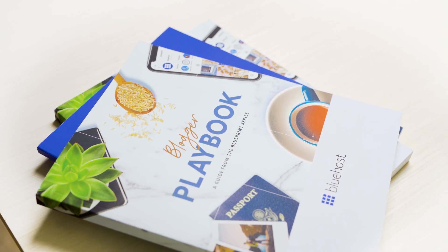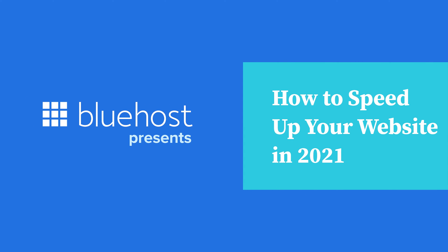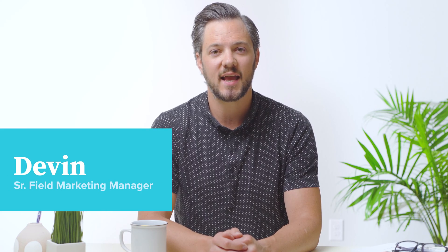A slow site adversely affects e-commerce transactions, drains server resources, depresses SEO rankings, and frustrates visitors. My name is Devon, and today I'm going to share some tips on how to speed up your website.